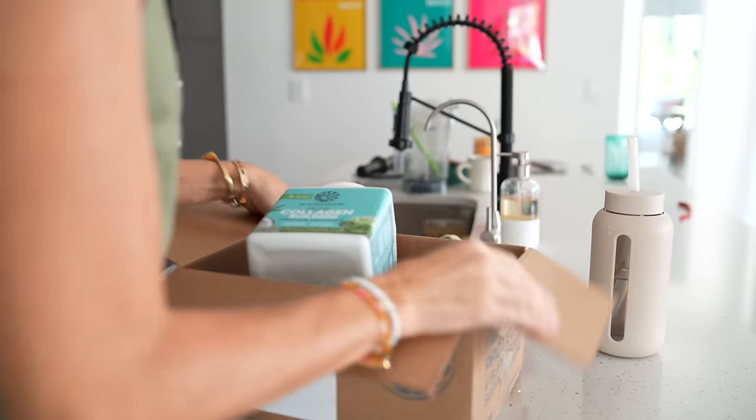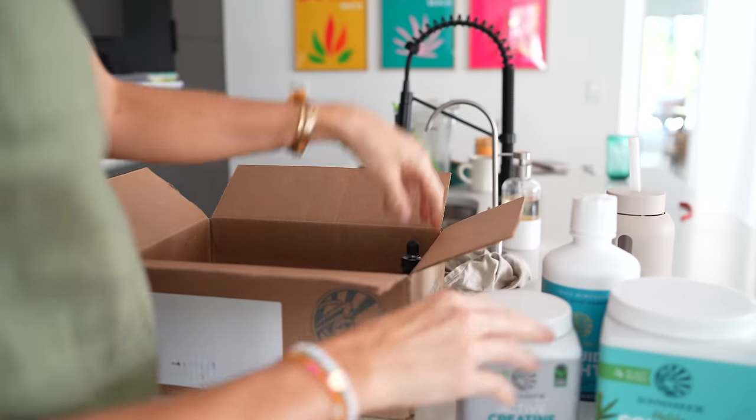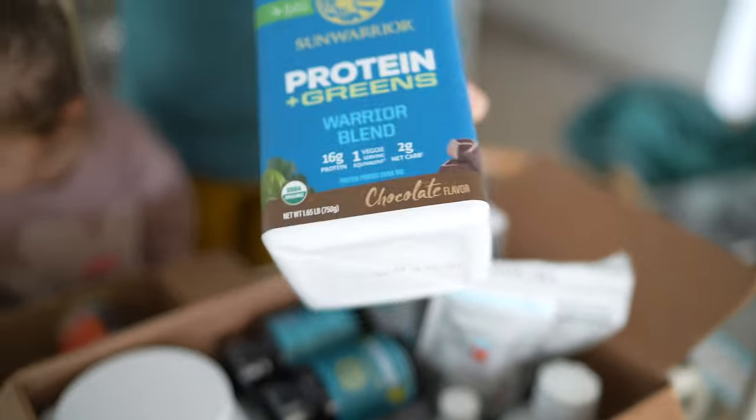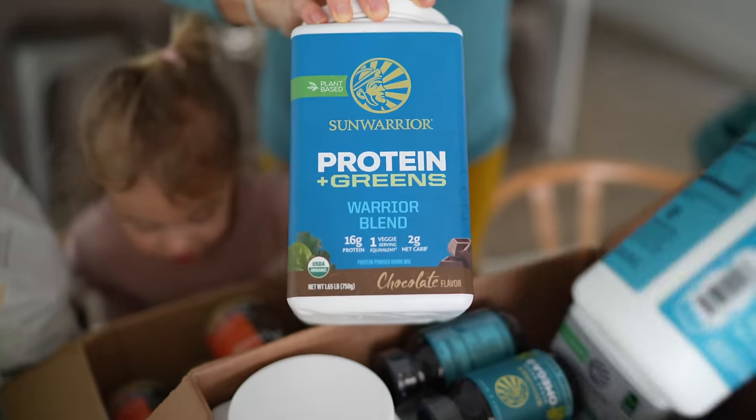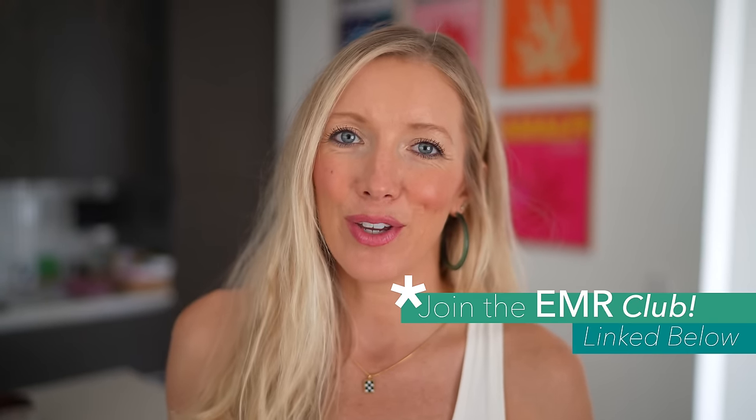If you guys have been around here for a while, then you know Sun Warrior Protein and Supplements has been our one-stop shop for almost all of our supplement needs, and they also offer bulk options and bundles that help you save and stock up. So that's something we always do on a monthly basis with Sun Warrior, and an even better discount through our Eat Move Rest Club, which is our yearly membership. I'll link that below for you as well.